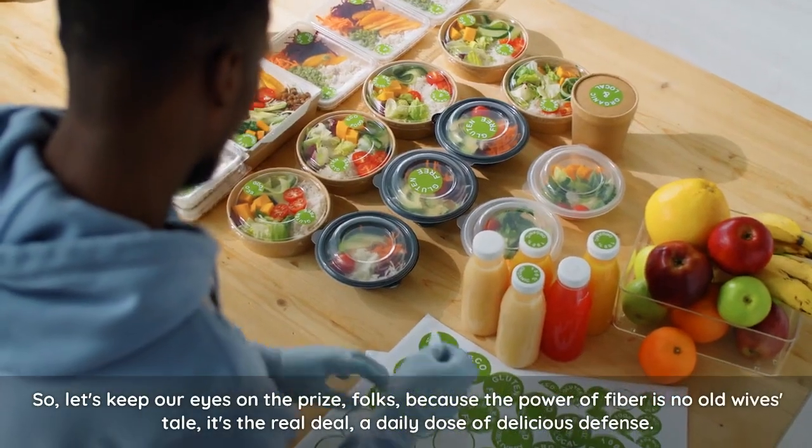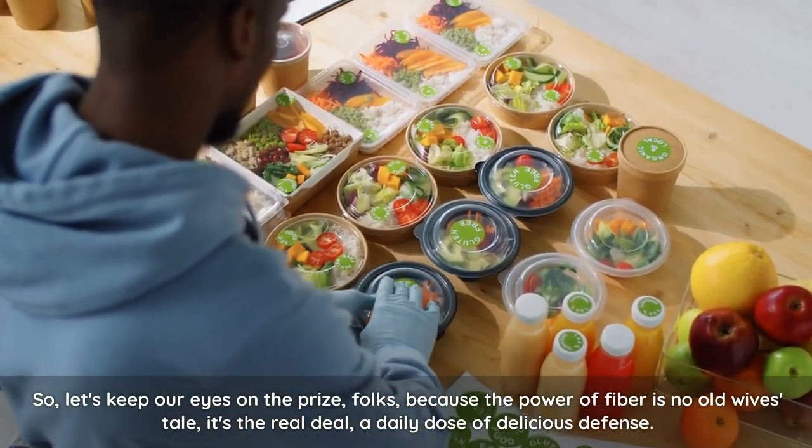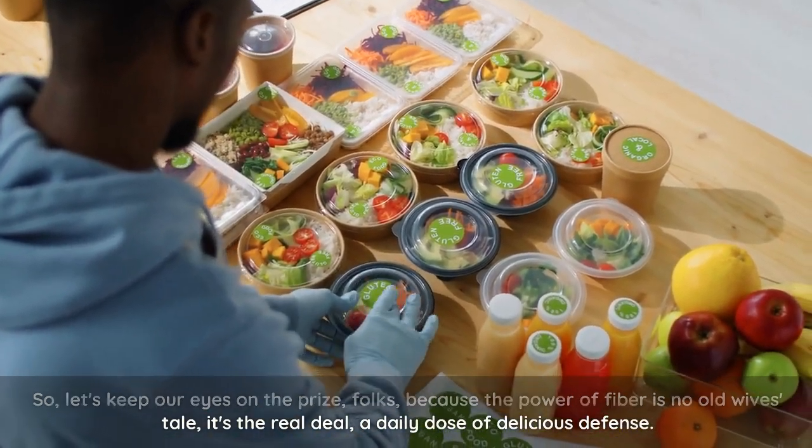So let's keep our eyes on the prize, folks, because the power of fiber is no old wives' tale. It's the real deal — a daily dose of delicious defense.